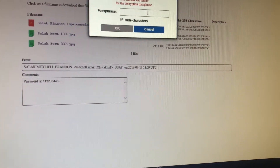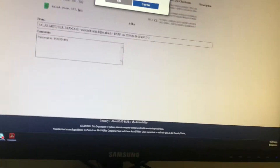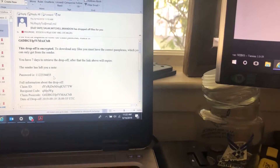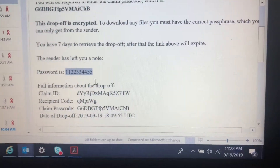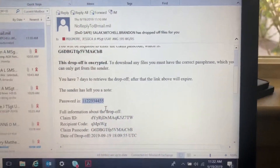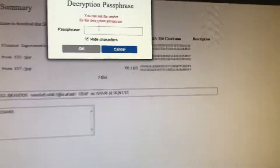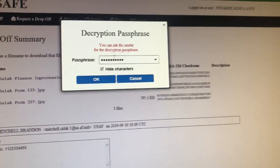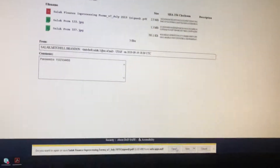There's a decryption passphrase required. I feel like it's probably this — this is my first time doing it, so I'm walking you through it on my first try. I think it's probably this. See what happens. Looks like that worked!